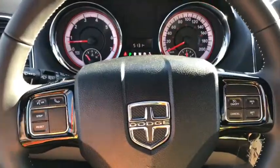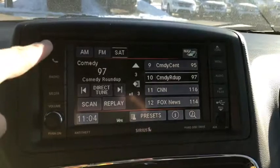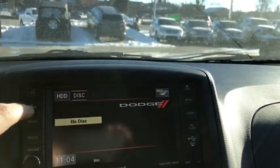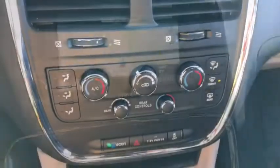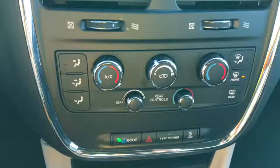On the steering wheel you have hands-free calling and cruise control. Looking at the center touch screen you have AM, FM and satellite radio, as well as different media options including a disc for the backseat DVD player. You also have your navigation, and below that your climate control settings including rear climate control settings.